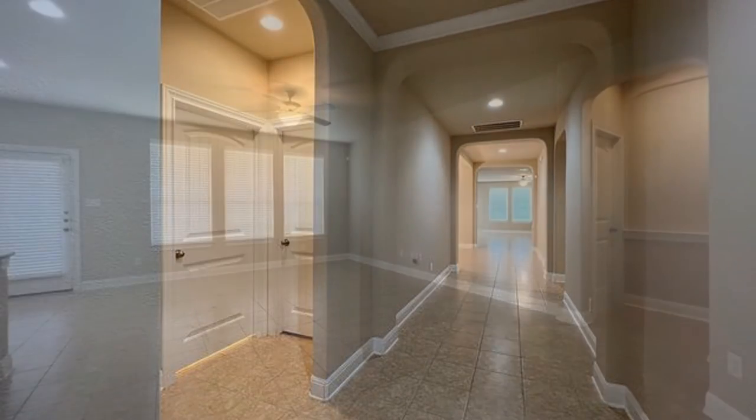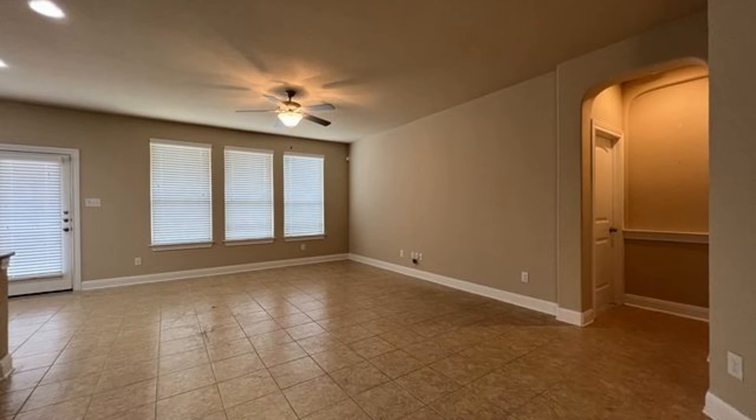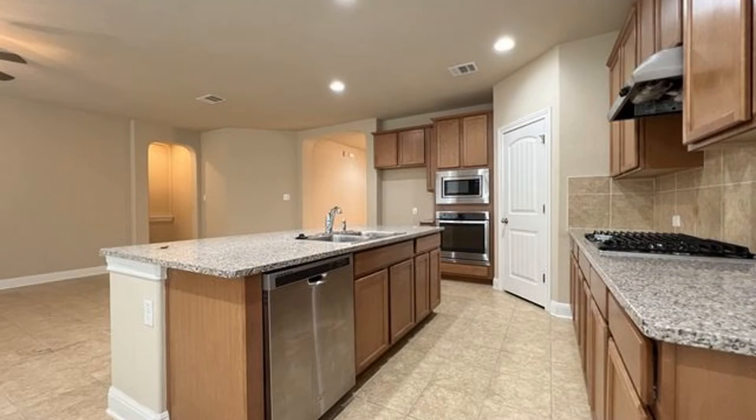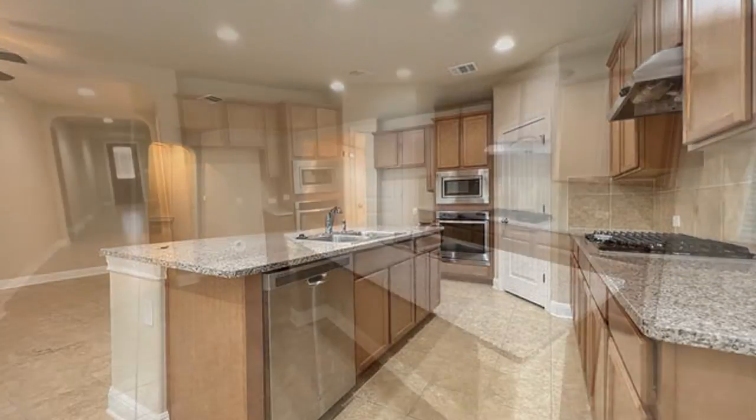This professionally managed house in San Antonio, Texas features four bedrooms and two bathrooms. The living space offers large windows with blinds and a ceiling fan.